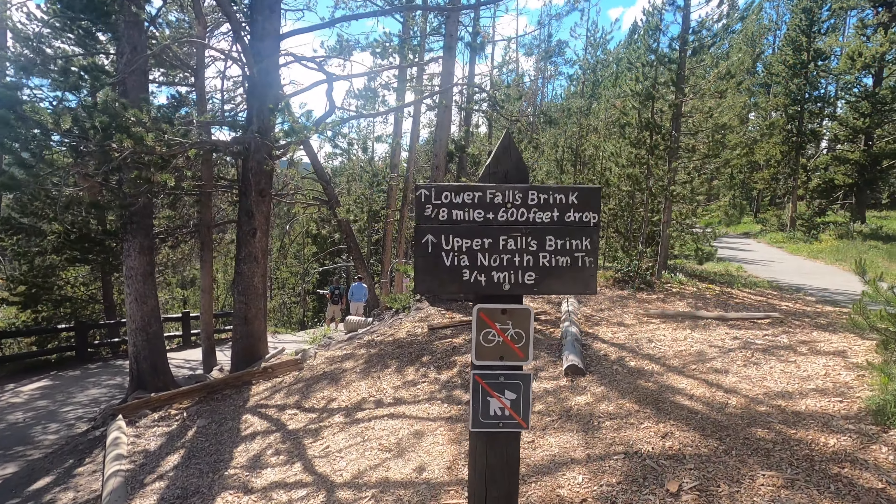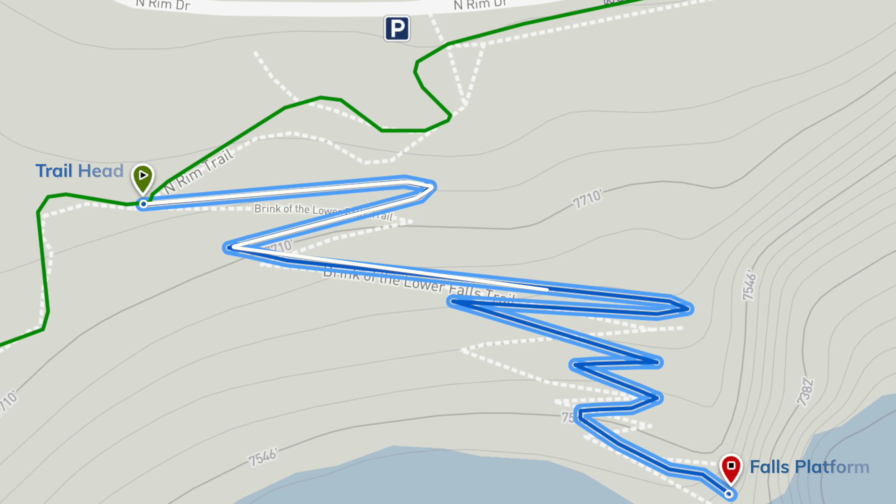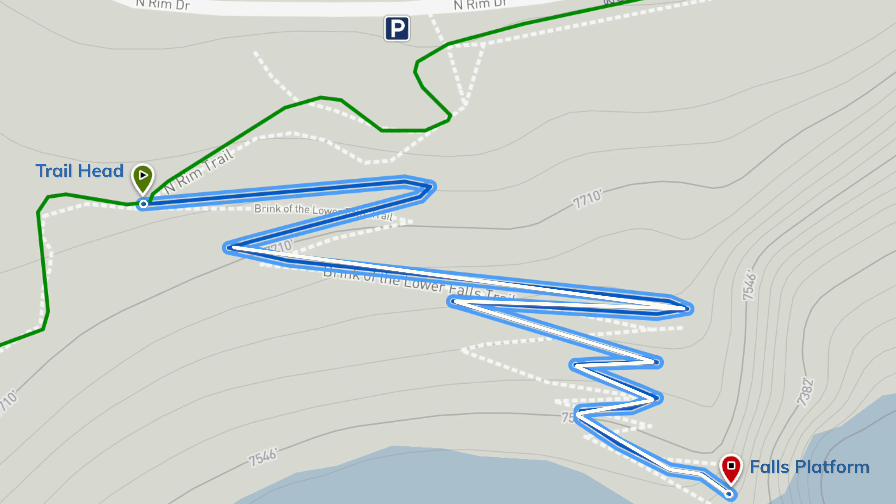Brink is the key word there. So that was three-eighths of a mile. The incline was 600 feet drop in elevation, and it's all switchbacks. Yeah, and it's tough, let me tell you.